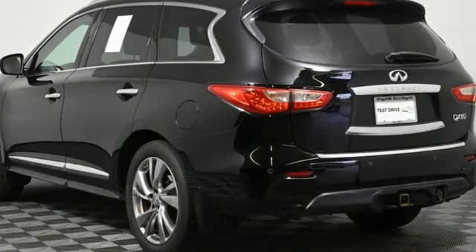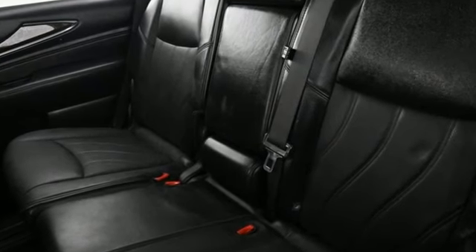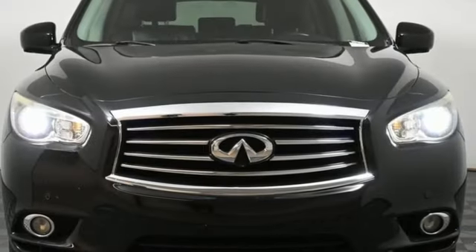The Car Connection finds it luxurious and full featured while offering families a roomy, reconfigurable layout that makes good sense. Empower your drive with the performance, luxury, and beauty of Infiniti.